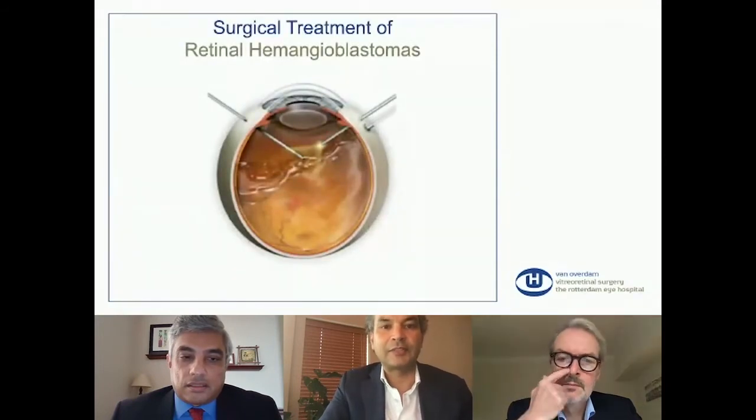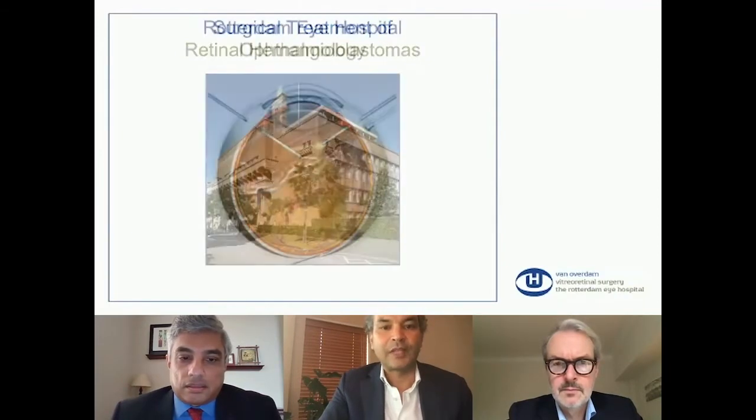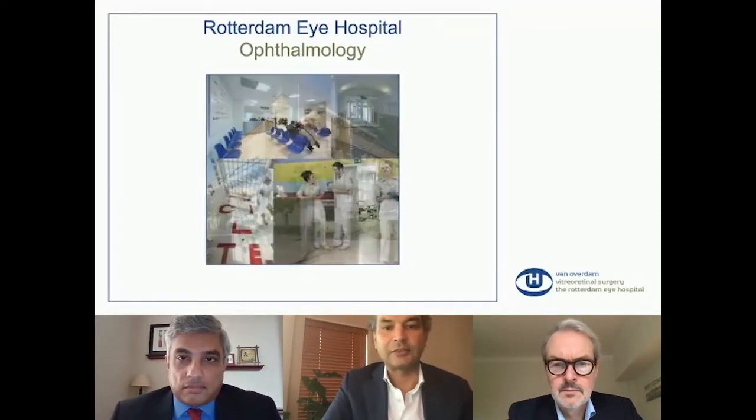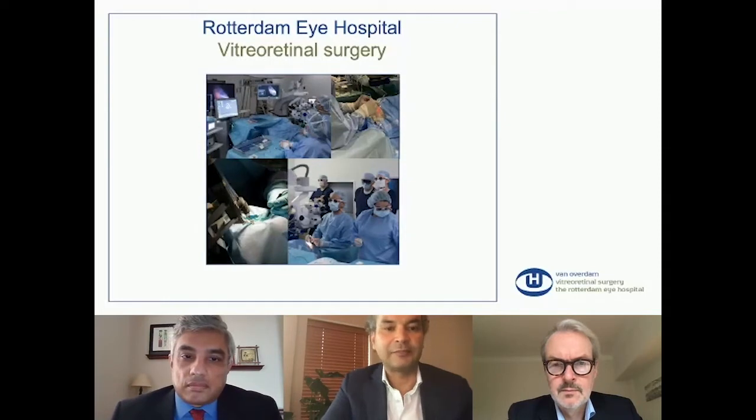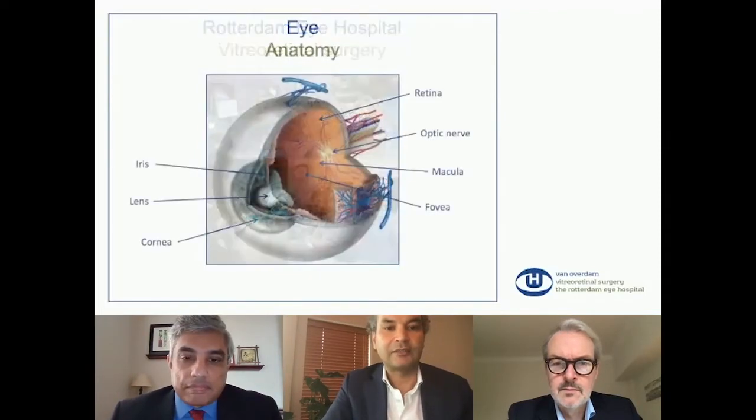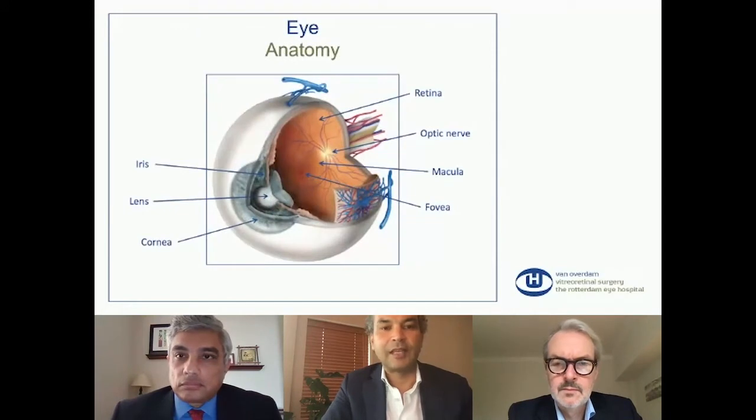I'm a vitreo-retinal surgeon in the Rotterdam Eye Hospital in the Netherlands for 15 years, and we have four other vitreo-retinal surgeons who perform vitreo-retinal surgery in the Netherlands in Rotterdam. For the non-ophthalmologists, this is the anatomy of the eye. In the front there's the cornea, the iris, the lens, and in the back the retina.